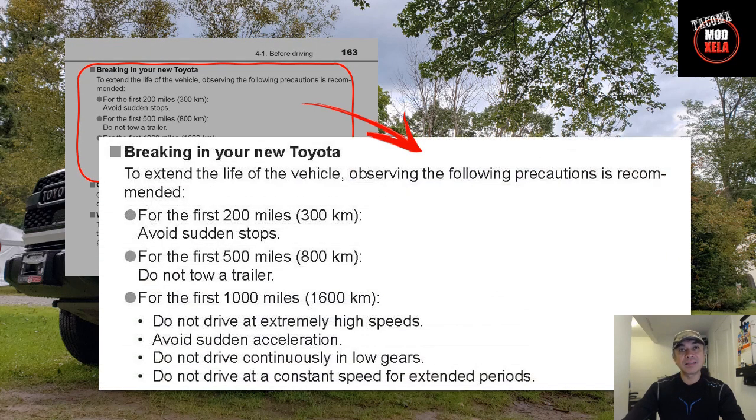First on our list is breaking in your brand new Toyota Tacoma, found on page 163 of the owner's manual. It's advisable to follow the recommended mileages for driving, revving, accelerating, braking, and towing — it allows the many components of your truck to settle perfectly into place. I am 100% guilty of breaking the towing recommendation, as the minute I picked up my brand new truck we went camping and I towed my 15-foot camper trailer for a good 500 kilometers. But I did follow the rest of the recommendations, so oops.